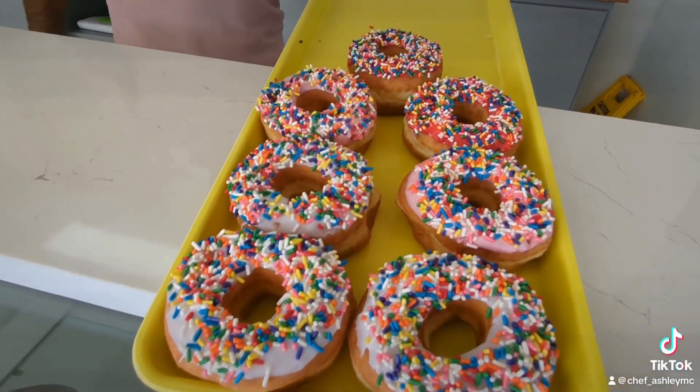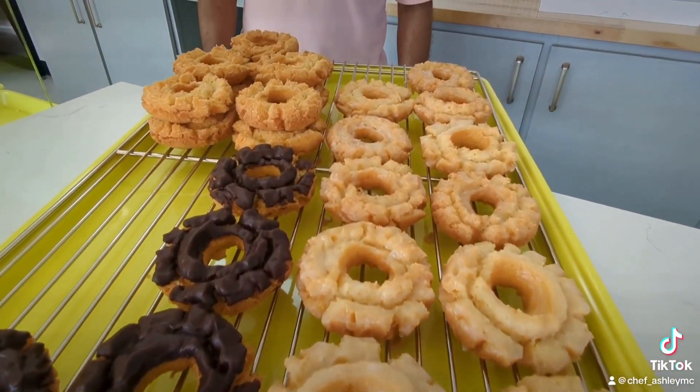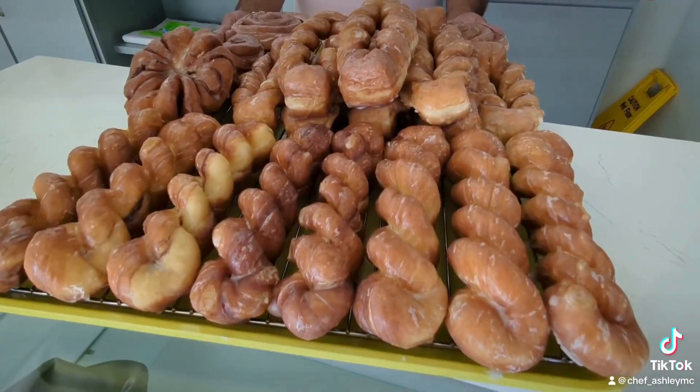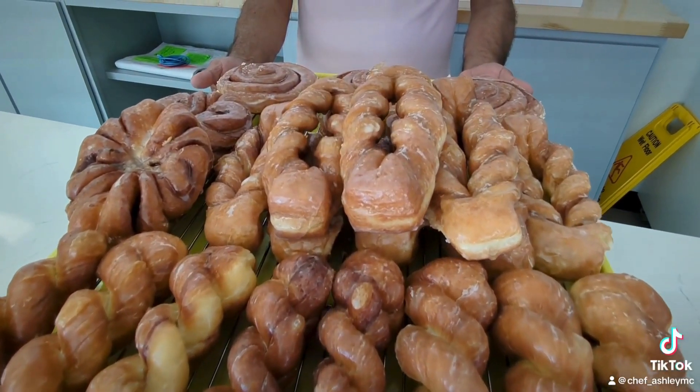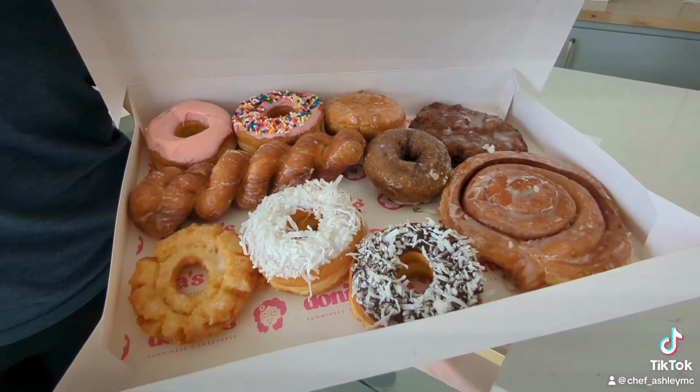Definitely playing into the donut theme here. They make all of their donuts from scratch every single day. They have a great variety of classic, glazed, old-fashioned, and cake donuts on display. Be sure to like and subscribe to catch next week's video of their grand opening.